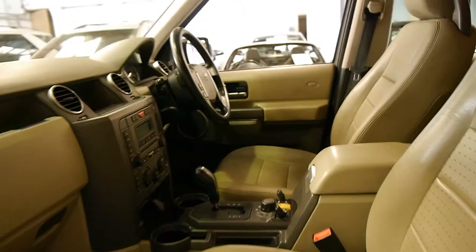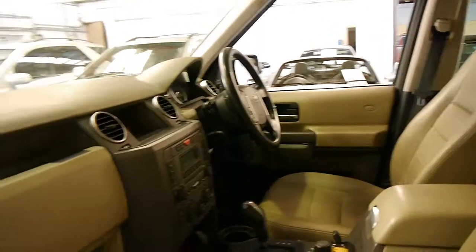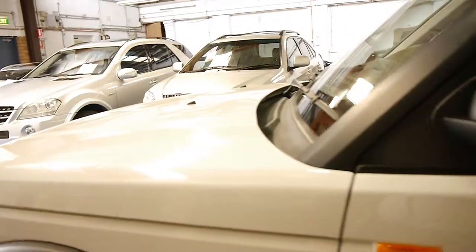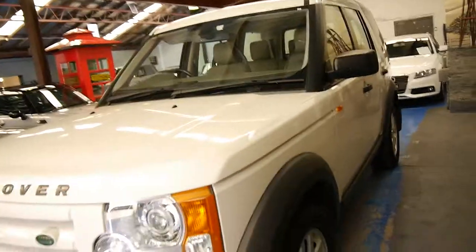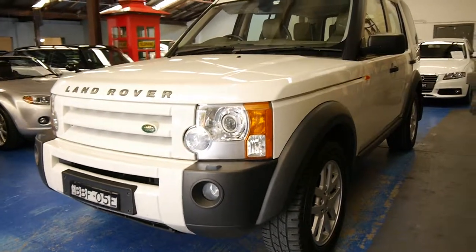It's an automatic as well, as they all are, but it's very nice to drive and very economical. It's got the original Land Rover mats which is nice, but if you're a fussy buyer and you really want something in particularly good condition, we would suggest that you come and have a look at this car. I think the video really speaks for itself.